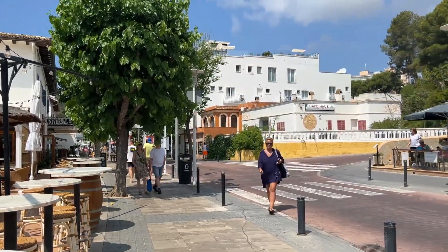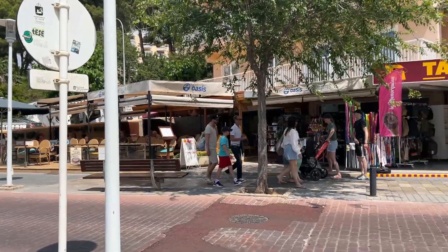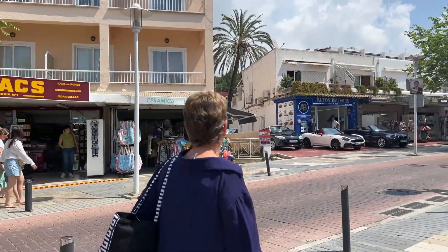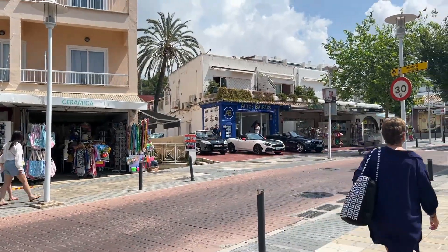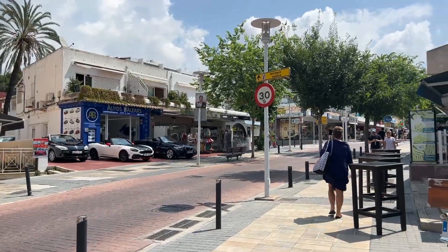It does get very busy down here in the evening as well, and actually it's quite busy during the day too. There's a fantastic selection of shops, restaurants, and bars, as well as things to rent — like these amazing sports cars just in front of me.